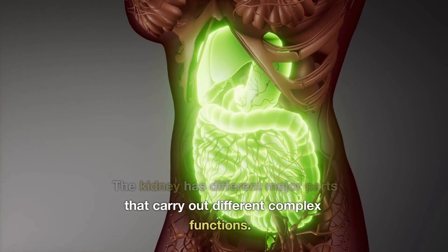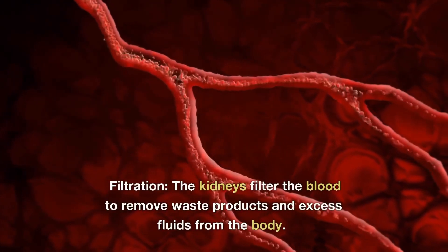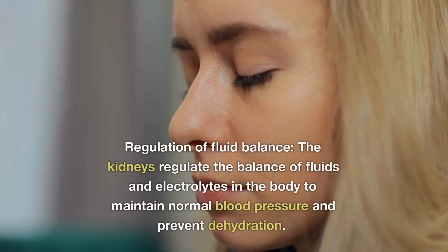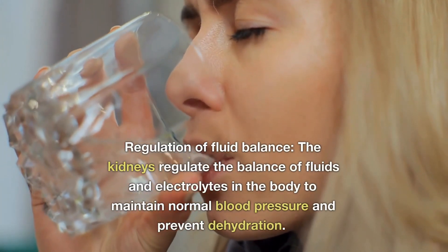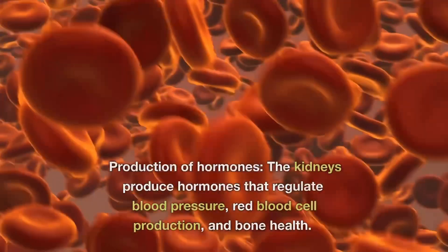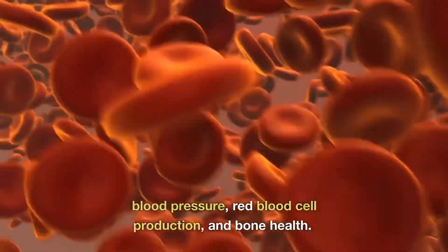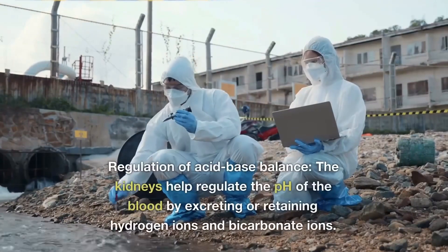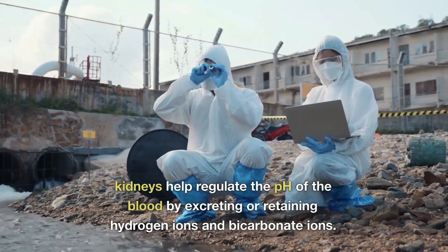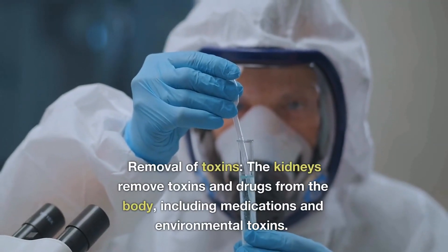The kidney has different major parts that carry out complex functions. Number one: filtering blood and removing waste products from the body. Number two: regulating fluid balance, which includes fluids and electrolytes of the body, maintaining regular blood pressure, and preventing dehydration. It also helps with producing hormones, regulating blood pressure, red blood cells, bone health, and regulation of acid balance, which includes regulating the pH of the blood and excreting or retaining hydrogen ions and bicarbonate ions.